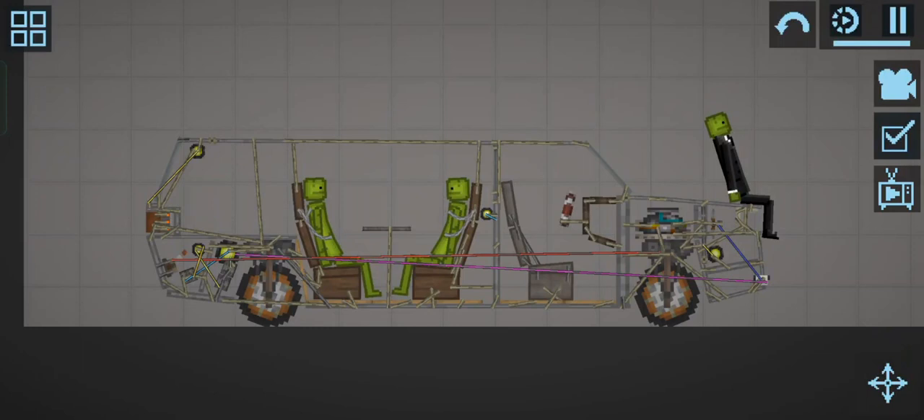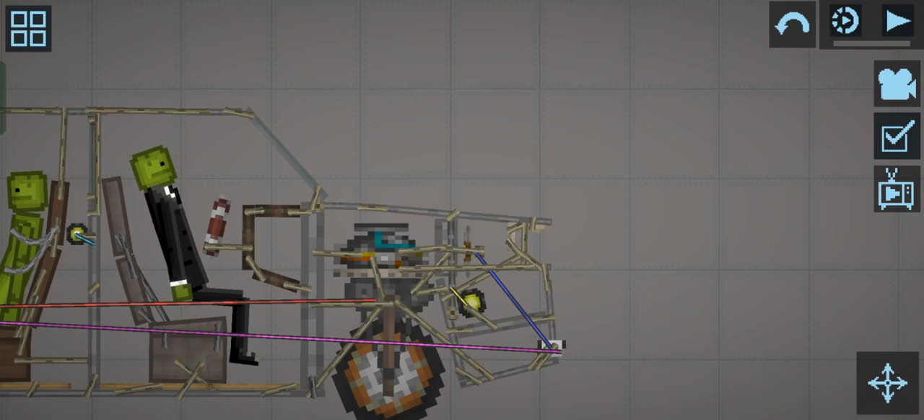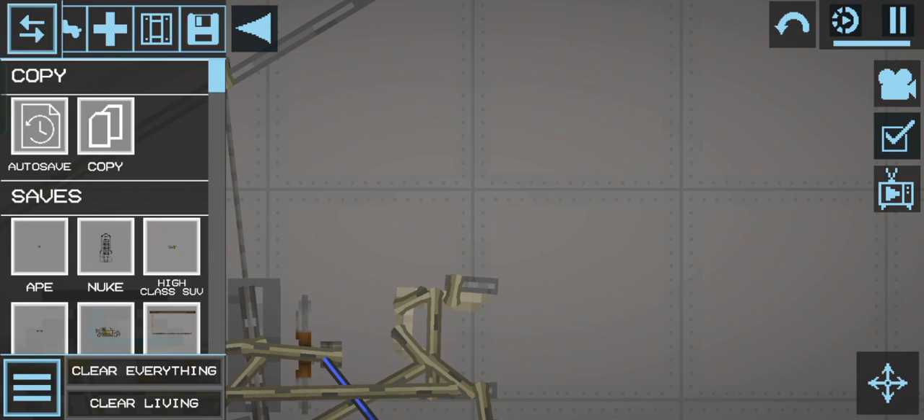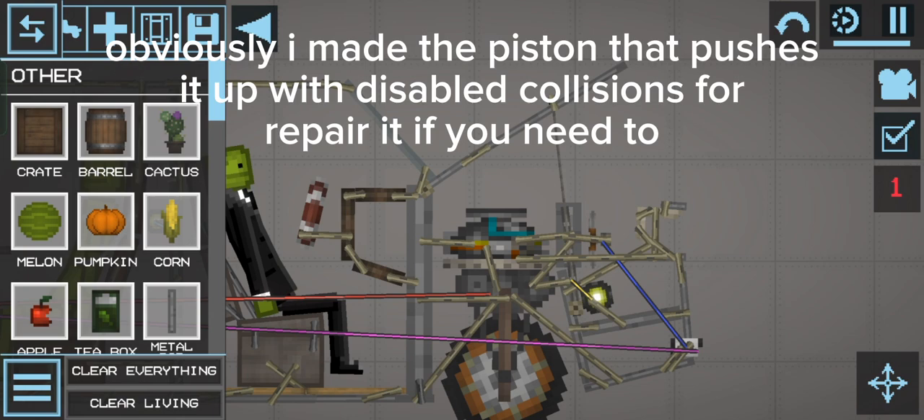This is the limousine, let's see it. The first thing about the car is that it has an automatic opening hood. I made the piston that pushes it up, with disabled collisions, in case you need that.